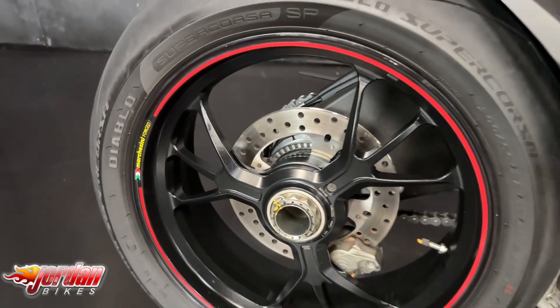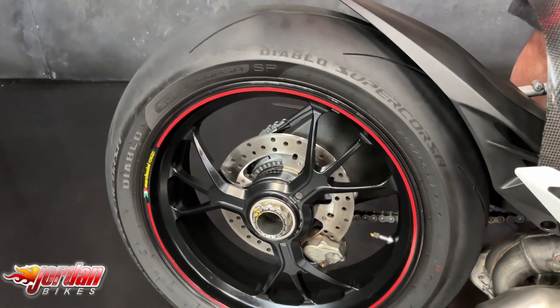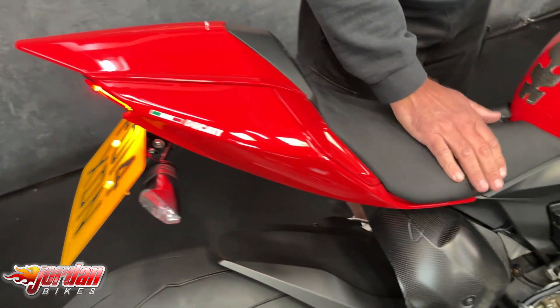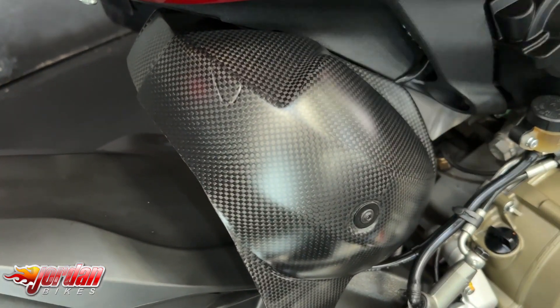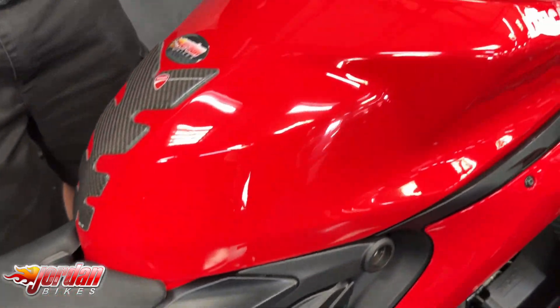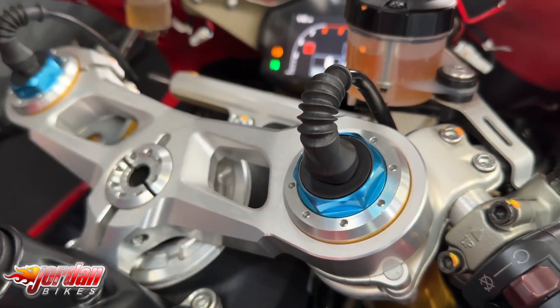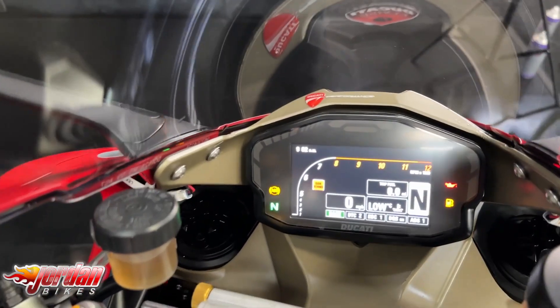This particular one has got a Termignoni exhaust system so it sounds fabulous, loads of carbon on there as well. We've got a carbon exhaust shield, carbon front mudguard, it's got a tail tidy, single seat cowl, and electronic suspension — not just Ohlins, electronic Ohlins.